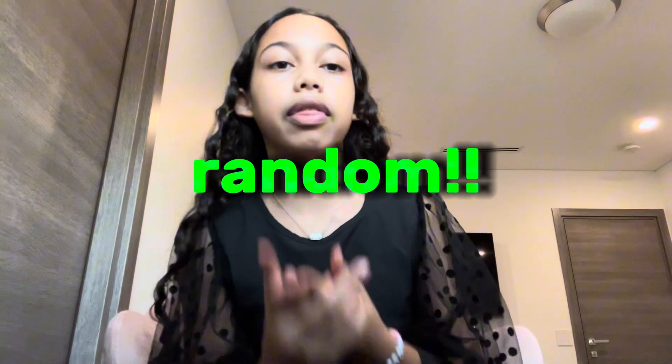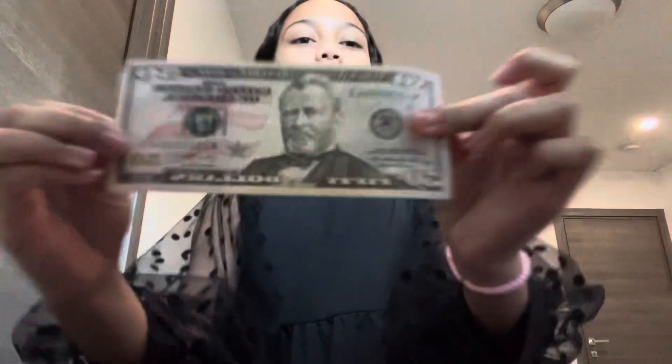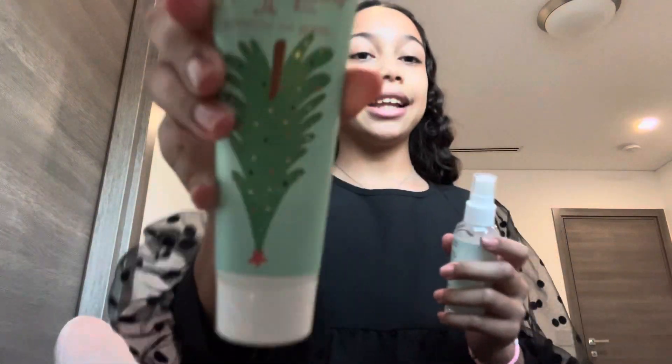Finally, this Kendra Scott necklace in all white — it goes with everything so I wear it every day. Last but not least, the random section — and honestly some of my favorite gifts are in here. First, this Zara gift card, worth about $35. I love Zara, so thank you. It's an online one and I don't know what I'm going to get, so comment below some things I should get for under $50 — or $60 is fine too.